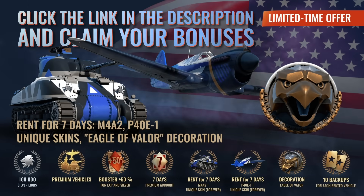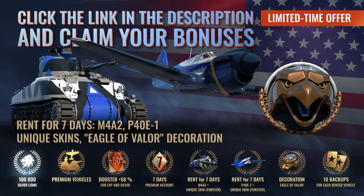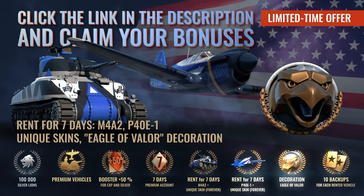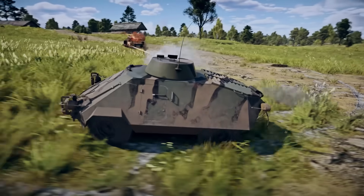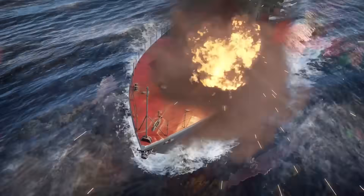The pack includes the exclusive Eagle of Valor Vehicle Decorator, 100,000 Silver Lions, and seven days of premium account access. This offer is only available for a limited time, so join a global community of over 70 million players today.